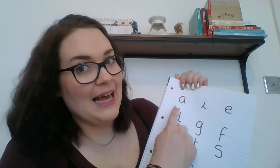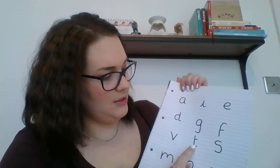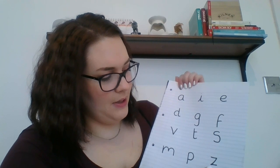So I'm going to read you your letters out and then I want you to find as many words as possible. So your letters are: A, I, E, D, G, F, V, T, S, M, P, Z. I wonder how many words you can find.